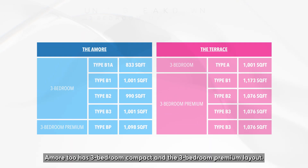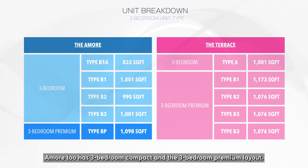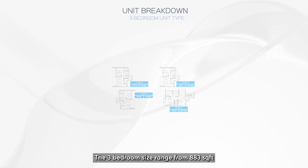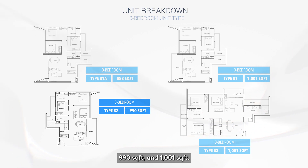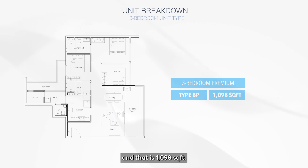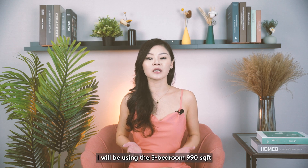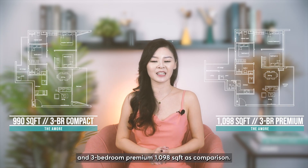Just like The Terrace, Amore has a three bedroom compact and a three bedroom premium layout. The three bedroom sizes range from 883 sq ft, 990 sq ft, and 1,001 sq ft. The three bedroom premium only comes in one size, which is 1,098 sq ft. For better comparison, I'll be using the three bedroom 990 sq ft and the three bedroom premium 1,098 sq ft.